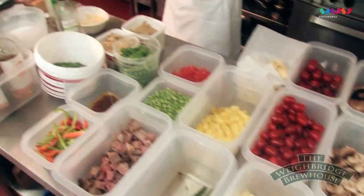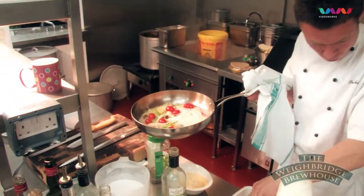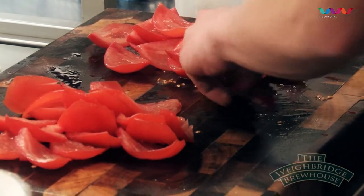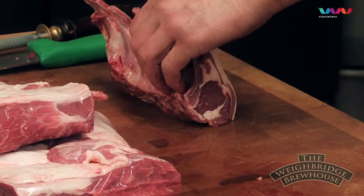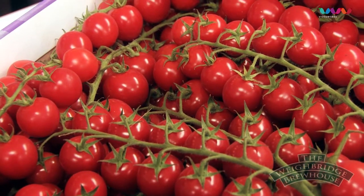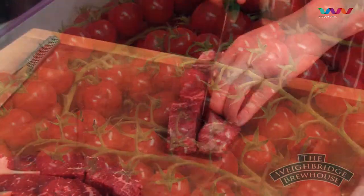This is the Weybridge Kitchen — the heart and soul of the whole establishment. This is where we prepare our fresh food. We've got racks of lamb here that have just been prepared. We buy everything in fresh here. What we try to produce is just fantastic food, but in a lovely relaxed atmosphere at the Weybridge.